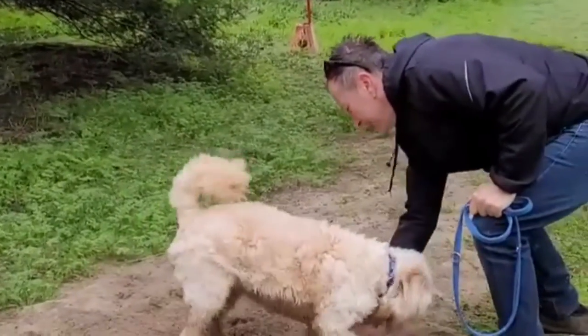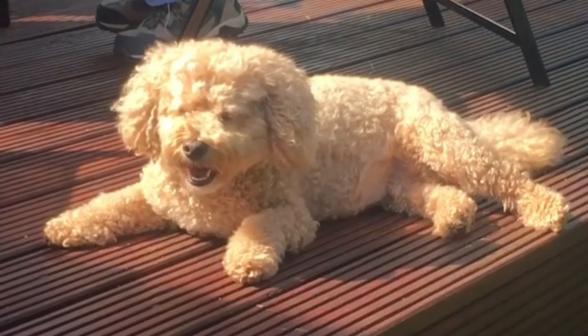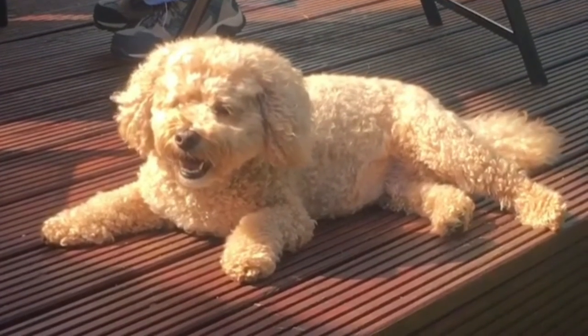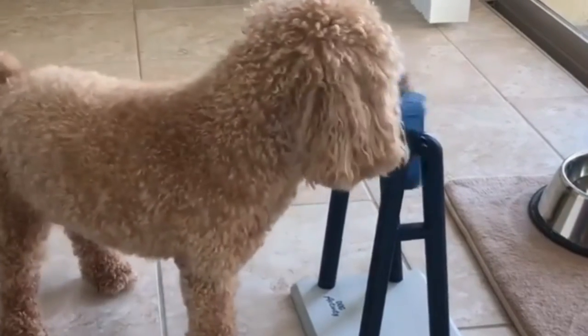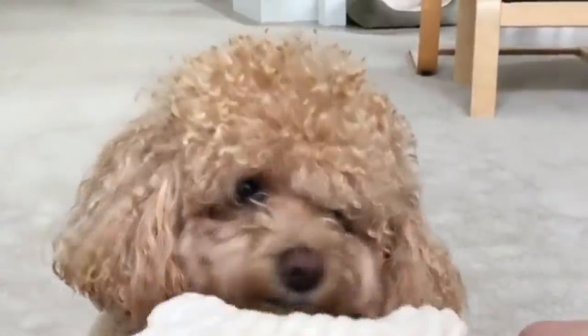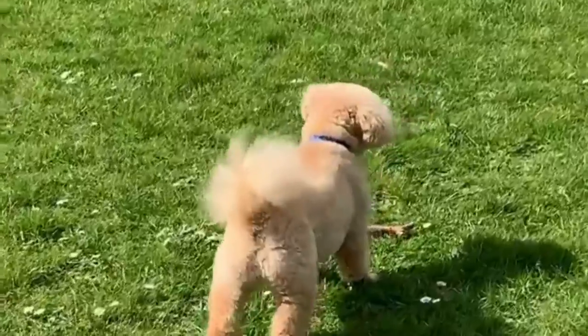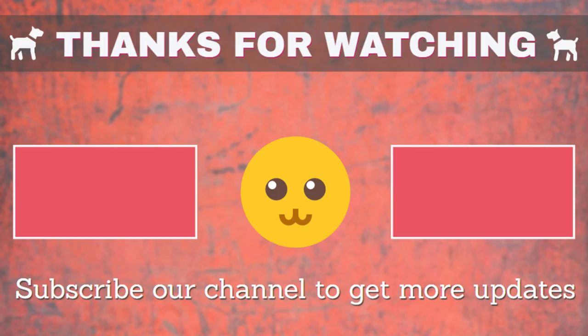Number 1: Bolonoodle — Bolognese and Poodle. The Bolonoodle is a doodle mix between the Bolognese and the Poodle. This cute and cuddly little Poodle mix is full of energy and love. The Bolonoodle usually has a toy Poodle parent but can also have a standard Poodle parent on the smaller side.